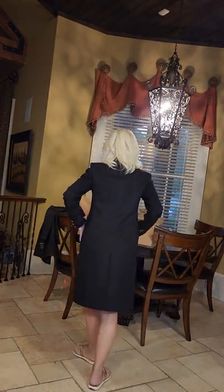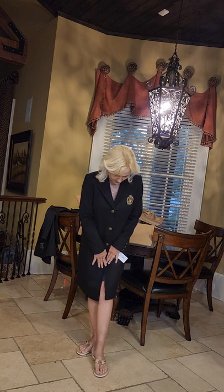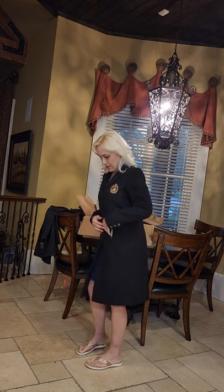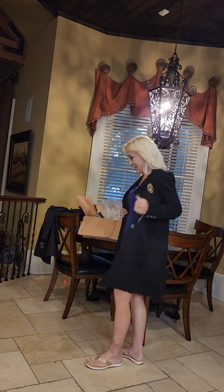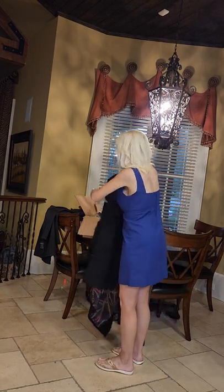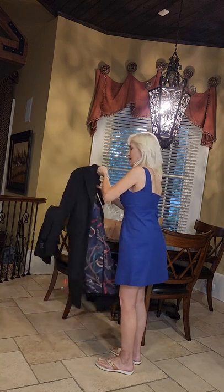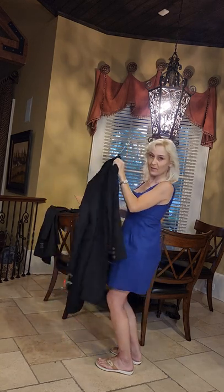It is a beautiful jacket — beautiful coat. Perfect length, I think, just absolutely perfect. I'm very happy about this one. This one works. So let's look further in the box — see what else we have there.